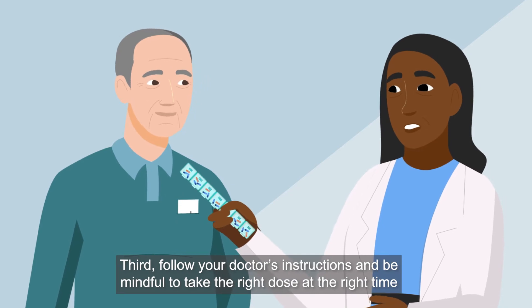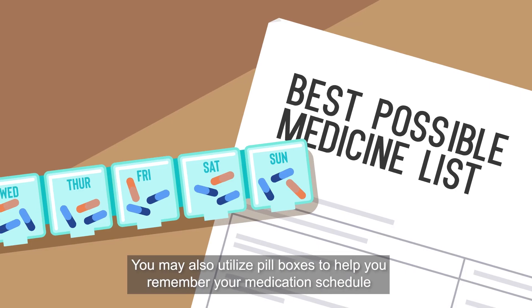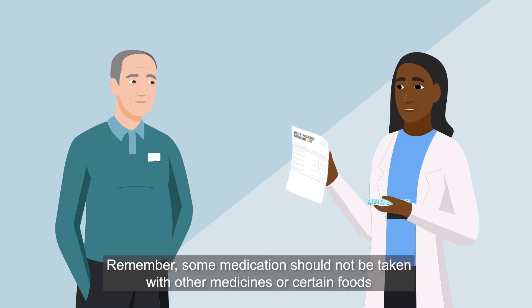Third, follow your doctor's instructions and be mindful to take the right dose at the right time. You may also utilize pillboxes to help you remember your medication schedule.